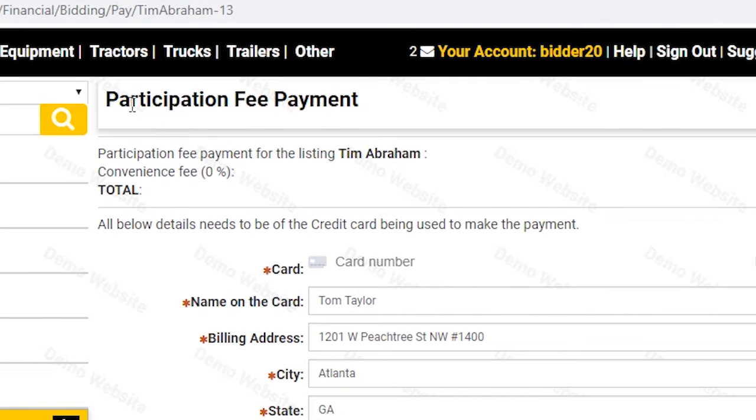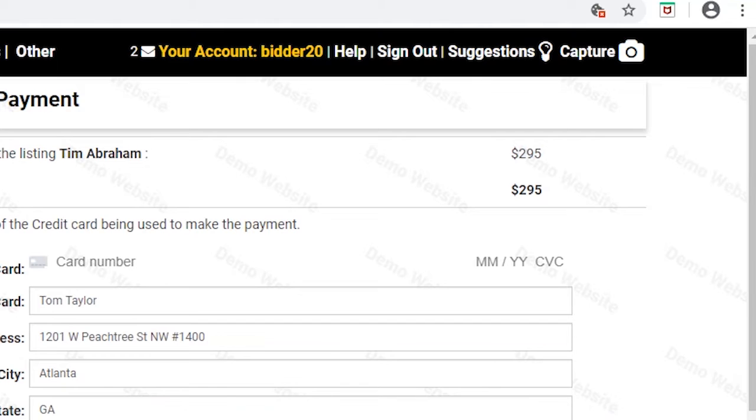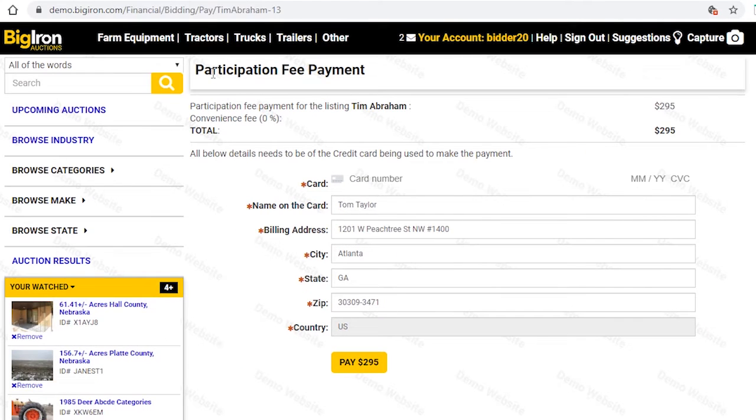Here you will see the listing, the payment total, and your account information. You can enter your credit or debit card information and take a moment to verify that your billing information is correct. Then click the pay button.